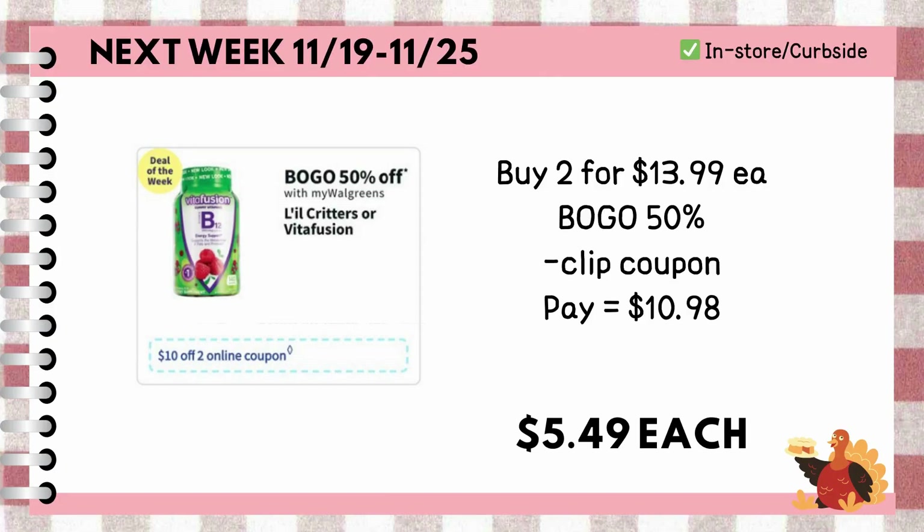Next will be for in-store or curbside pickup. Buy two Vitafusion gummies priced at $13.99 each. They are also on Buy One Get One 50% off promotion, so the total for both will be $20.98. We will receive a $10 off two coupon next week, reducing the cost to just $10.98 or $5.49 each.